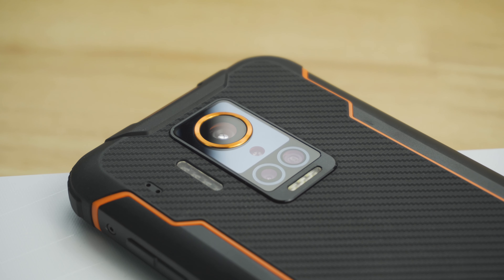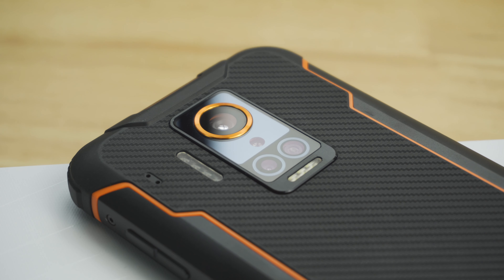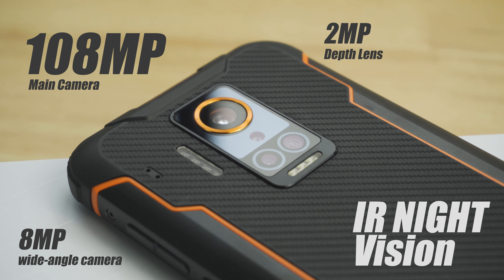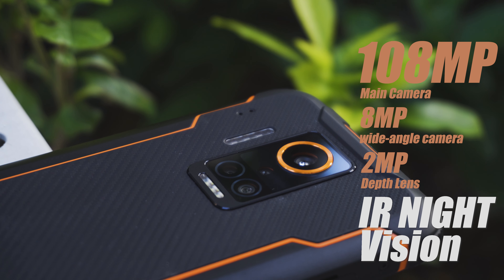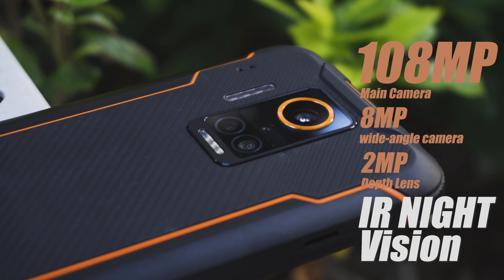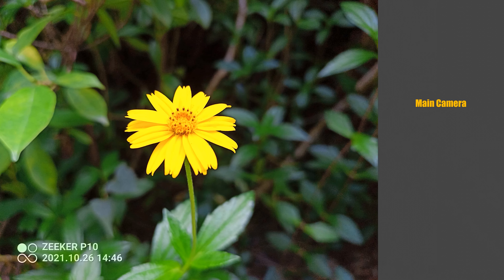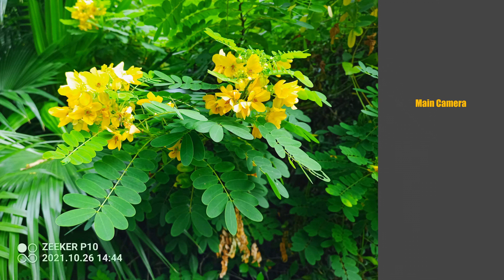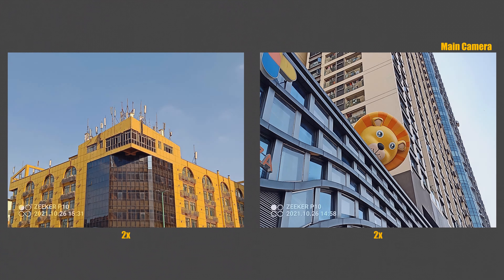The P10 camera system is the best among all rugged phones we've experienced. It features a 108 megapixel main camera, an 8 megapixel 120-degree wide-angle camera, an infrared ray camera for night vision, and a 2 megapixel depth sensor — which sounds better than some regular phones. Looking at the samples, it's not surprising that the 108 megapixel sensor gives sharp images with rich detail during the daytime, with pretty good contrast, natural white balance, and color presentation close to what we actually see.